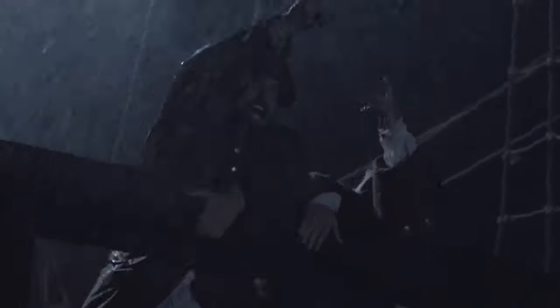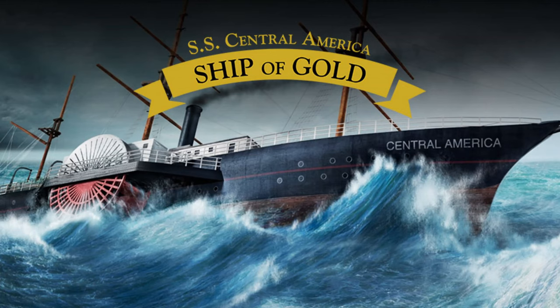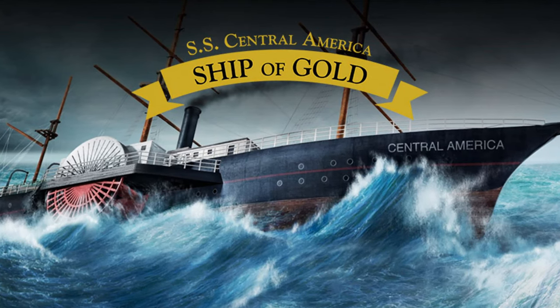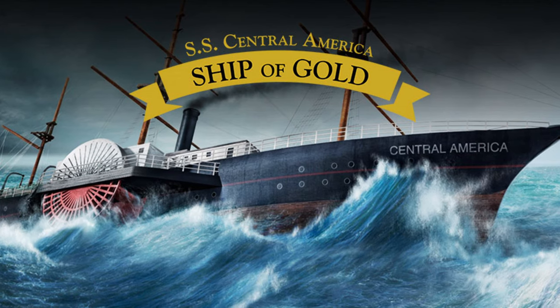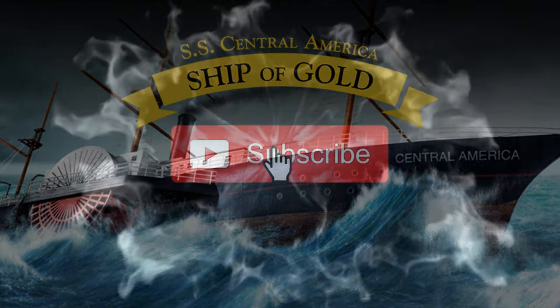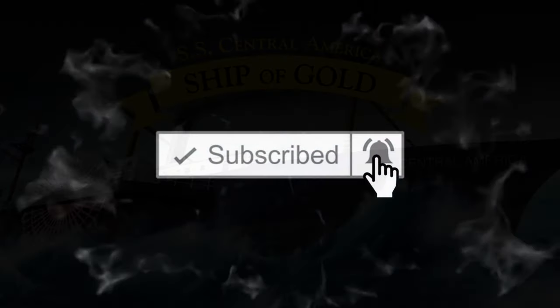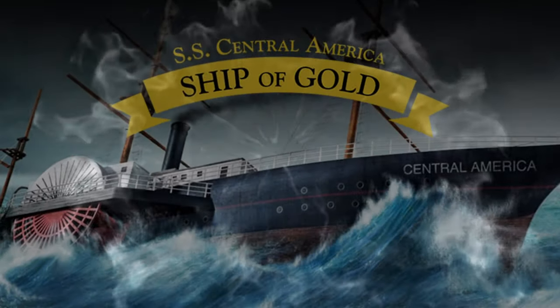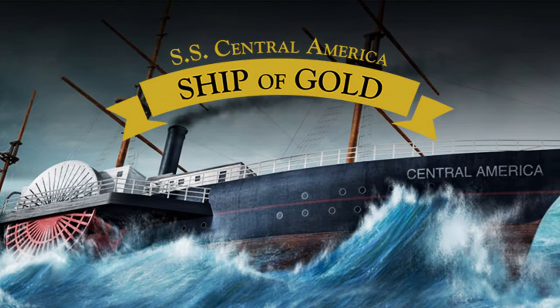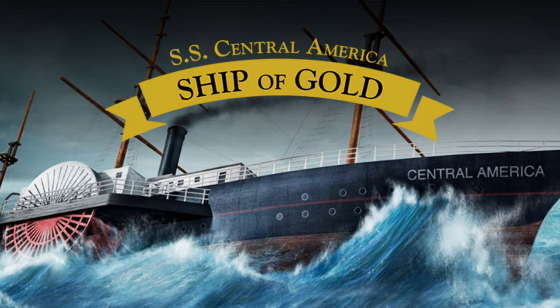There have been many lost and sunken treasures over the course of human history, but today we're going to be covering one that's a little more recent and hits a little bit closer to home, and that is the SS Central America, also known as the Ship of Gold. Before I get into this video, I would really appreciate if you guys would hit that thumbs up and subscribe if you have not, and you would like to see more coin collecting videos just like this. And then what do you say we get into it and explain all of the treasures that were found while excavating this old historic steamer ship.